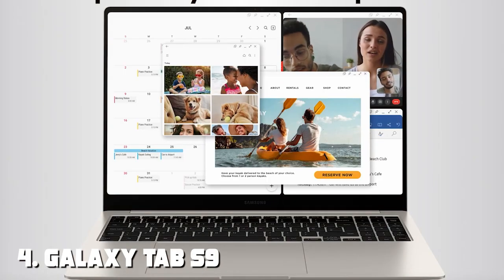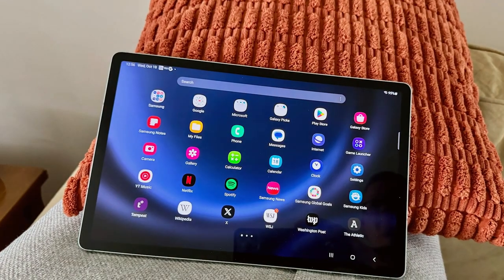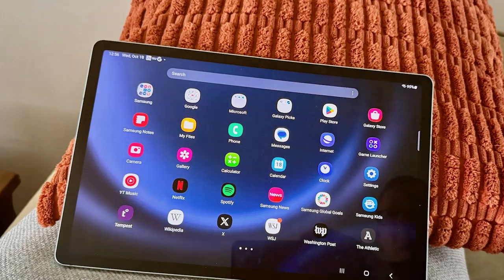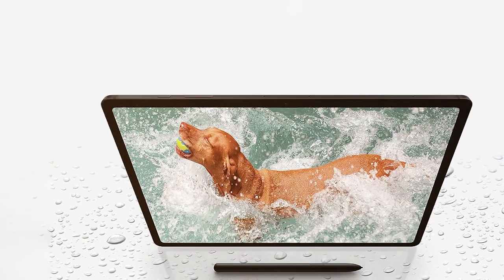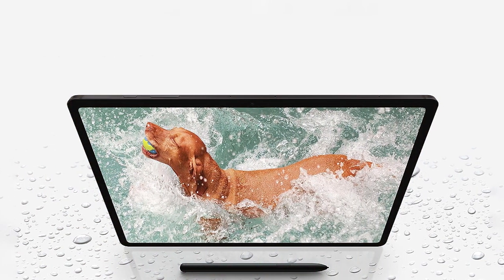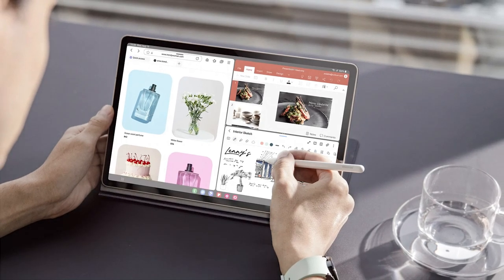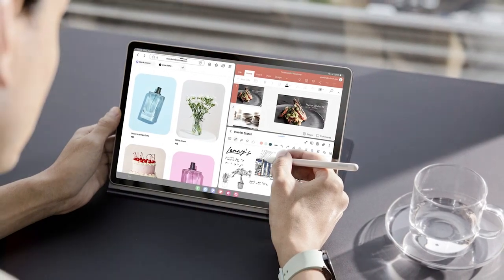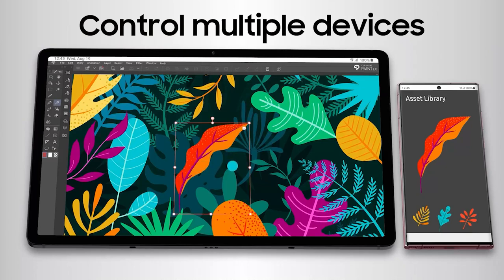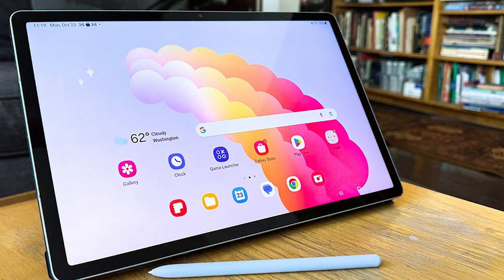Number four: Galaxy Tab S9, 11-inch, 128 gigabytes, Wi-Fi 6E, Snapdragon 8 Gen 2, Graphite. Prepare to be amazed by the Galaxy Tab S9, powered by the Snapdragon 8 Gen 2 chipset and featuring 128 gigabytes of storage — this device is a true powerhouse of performance. Whether you're gaming, streaming, or tackling productivity tasks, the Galaxy Tab S9 delivers unparalleled speed and efficiency. The 11-inch Super AMOLED display mesmerizes with its stunning colors and deep blacks, providing an immersive viewing experience like no other. The sleek and stylish design makes it a standout companion for any setting.